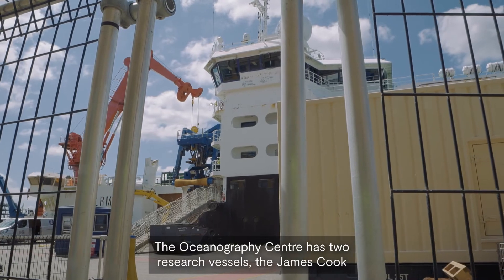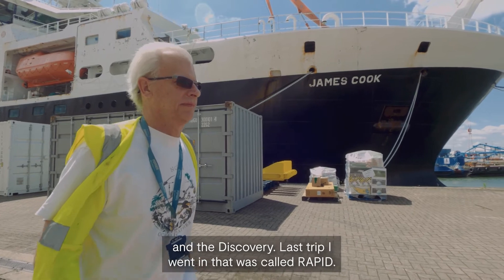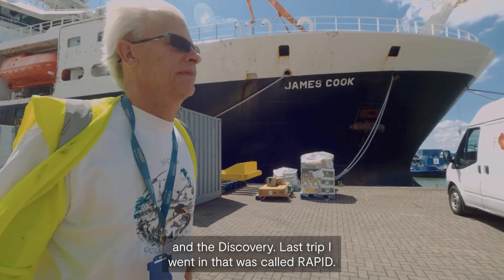The Oceanography Centre has two research vessels, the James Cook and the Discovery. The last trip I went on was called RAPID — this is a climate change study.